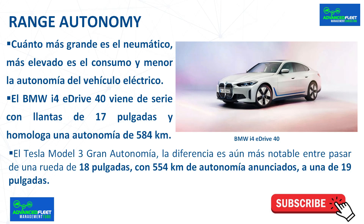Range and autonomy. The larger the tire, the higher the rolling resistance and the lower the range of the electric vehicle.